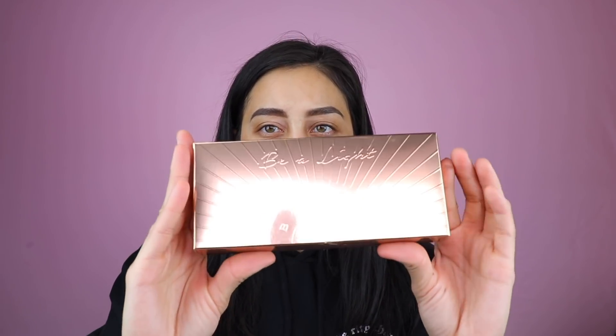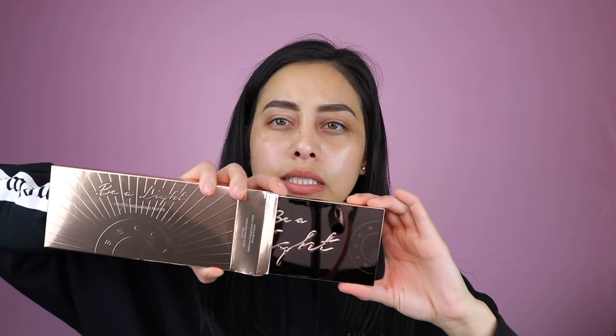So first of all, it comes in a very cute rose gold packaging and it says Be A Light. Very cute. I love the packaging — it just seems very modern, very Becca. Becca is all about the glow and they are definitely the brand to go to if you're looking for a glowy radiant product for sure. It looks like a bar of gold. It's just beautiful — something that you would probably want on your vanity.